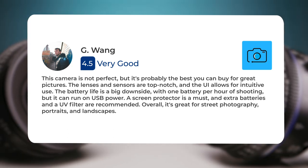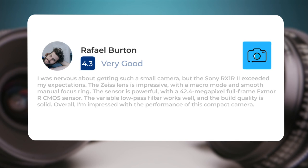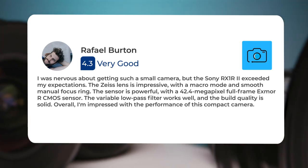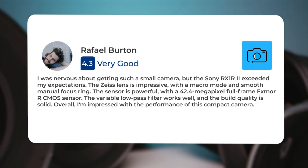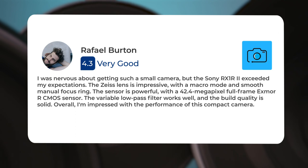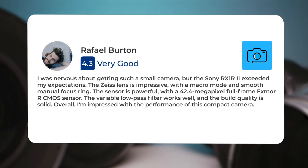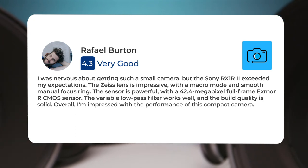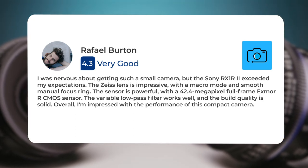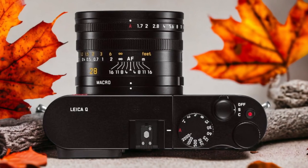Overall, it's great for street photography, portraits, and landscapes. I was nervous about getting such a small camera, but the Sony RX1 R2 exceeded my expectations. The Zeiss lens is impressive, with a macro mode and smooth manual focus ring. The sensor is powerful, with a 42.4 megapixel full-frame Exmor R CMOS sensor. The variable low-pass filter works well, and the build quality is solid. Overall, I'm impressed with the performance of this compact camera.